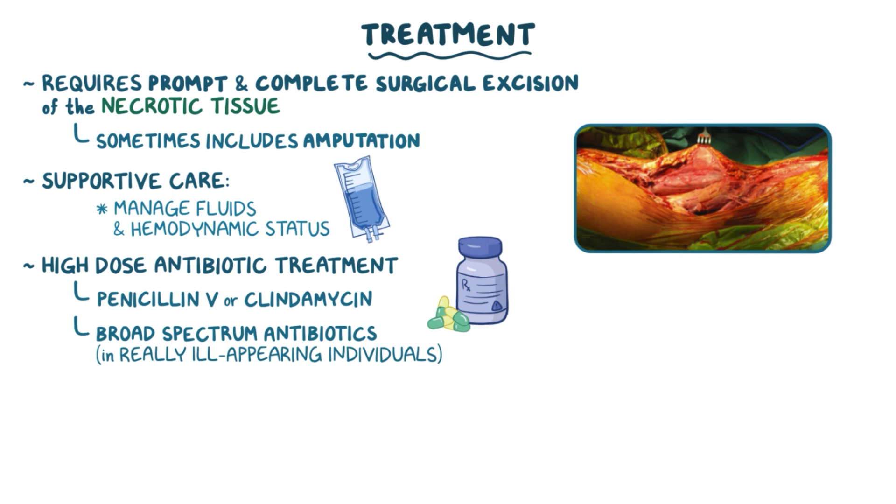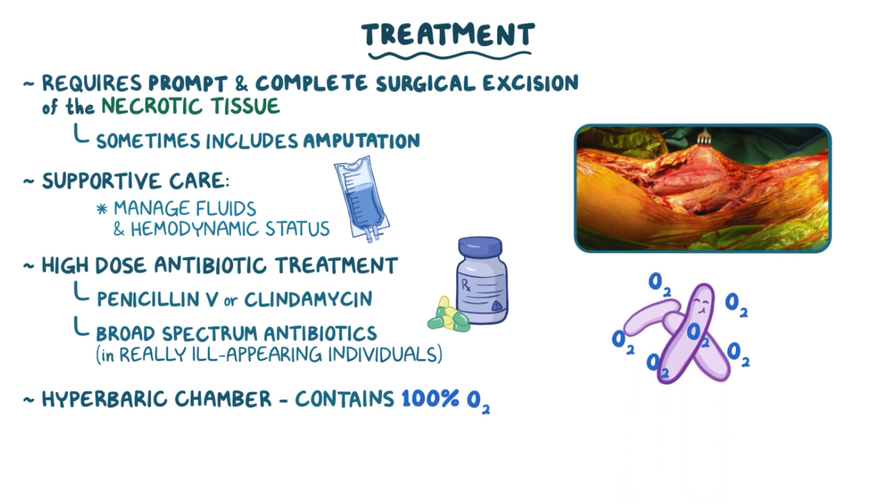Sometimes hyperbaric oxygen is used. That's where a person is placed in a hyperbaric chamber which contains 100% oxygen, because that amount of oxygen is deadly to Clostridium perfringens and other anaerobes.